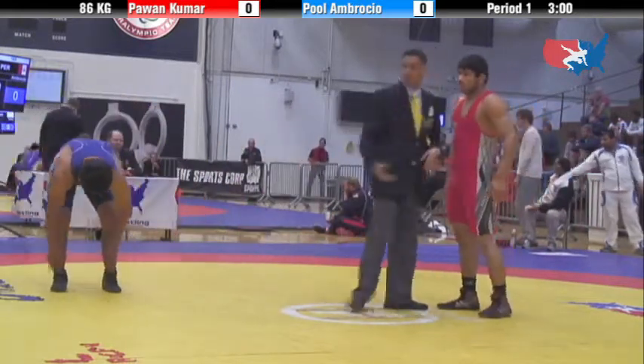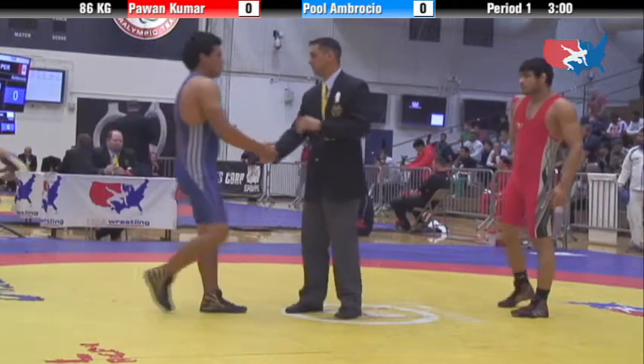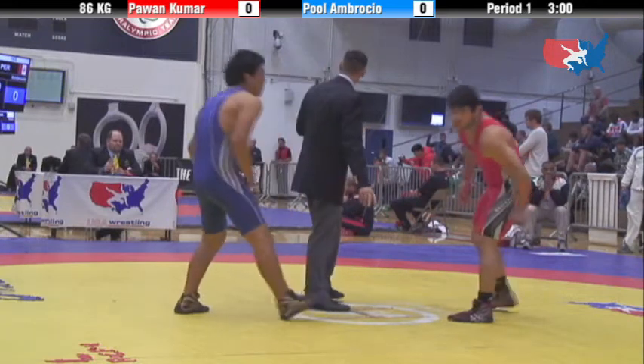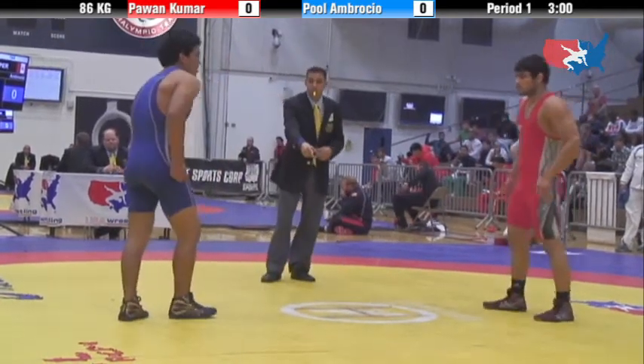So Kumar will be in the red for India, Ambrosio in the blue. Yewa leading Pammy over on mat two, 3-0.